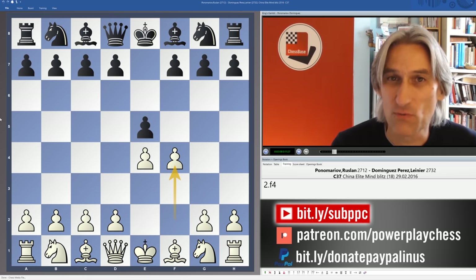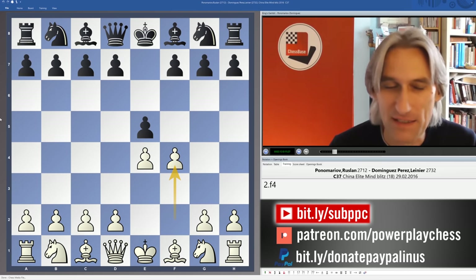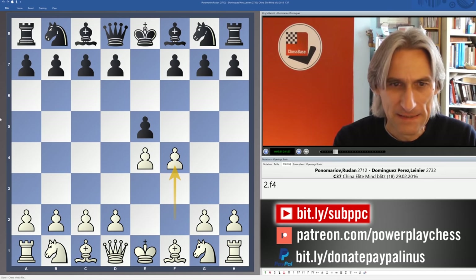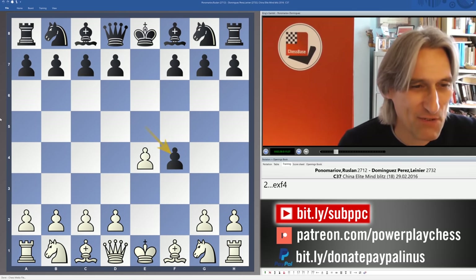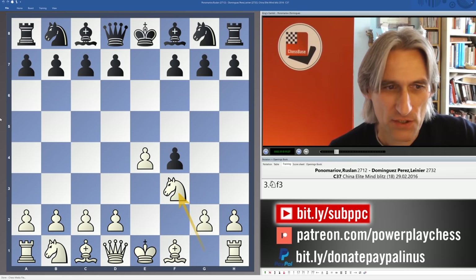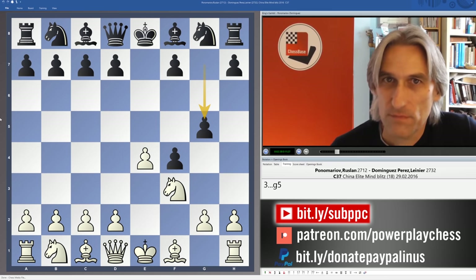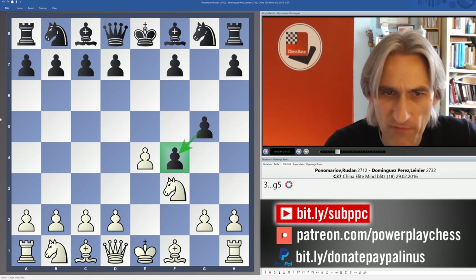This game is between Ruslan Ponomarov, former FIDE world champion, and Leinier Dominguez from Cuba — a super strong grandmaster now living and playing in the USA. It was a blitz game, but let's just see how the Cuban gets very confused here. Pawn takes pawn, knight f3, and g5. This is one of the most critical lines because black just supports that pawn on f4.